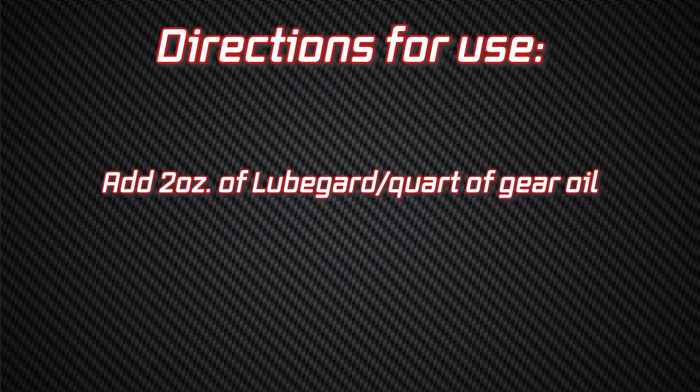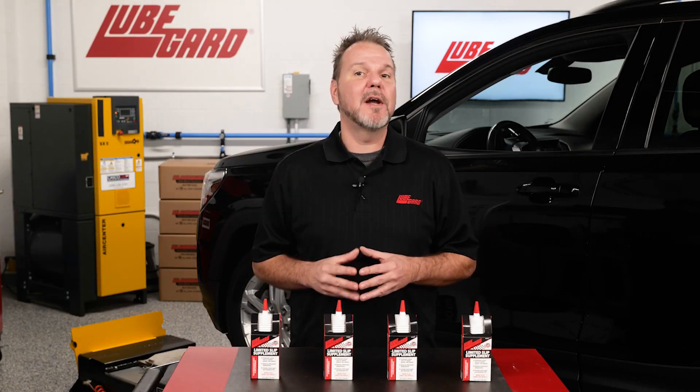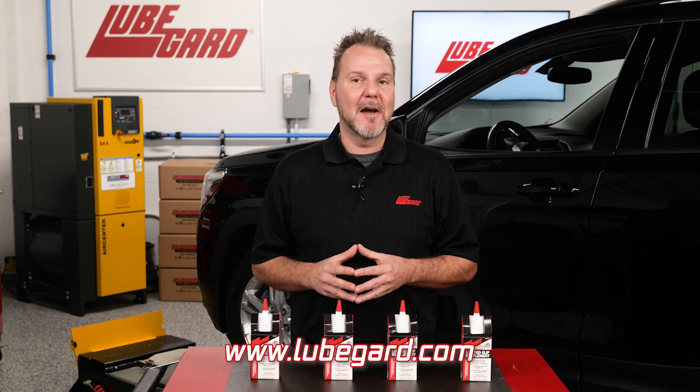Directions for use: add two ounces of LubeGuard per quart of gear oil. Allow 20 miles of road operation for complete mixing. For more information, visit our website at LubeGuard.com.